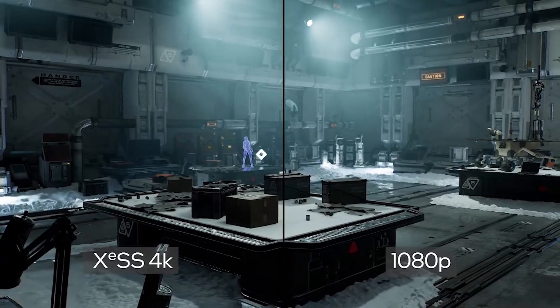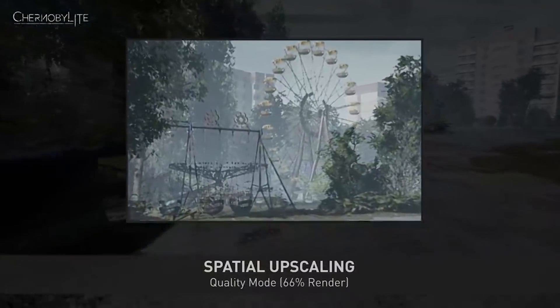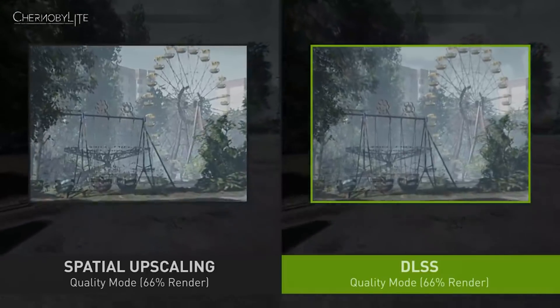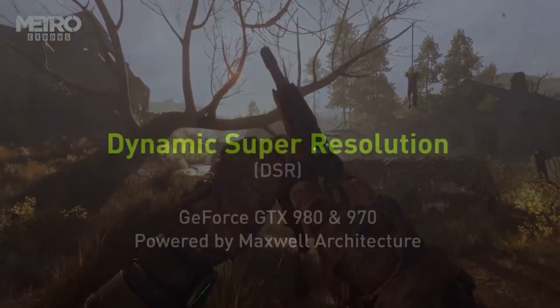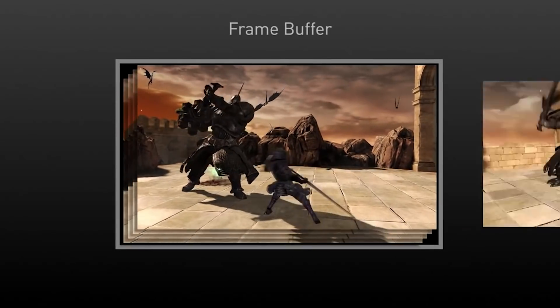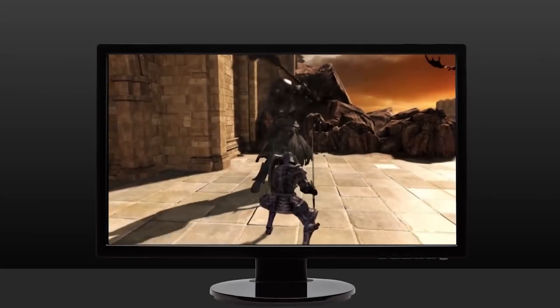DLDSR is rather different to that. What it does instead is actually downscale. Many people are probably familiar with DSR — Dynamic Super Resolution — which is embedded in NVIDIA and AMD drivers. If your monitor's native resolution is 1440p, for example, you can run a game internally at a higher resolution and then downsample. It's basically like an ultra cool version of anti-aliasing, which means the visual quality is considerably better.